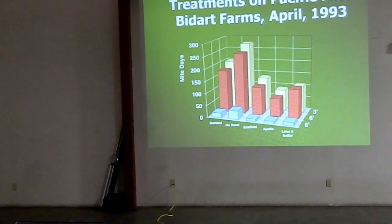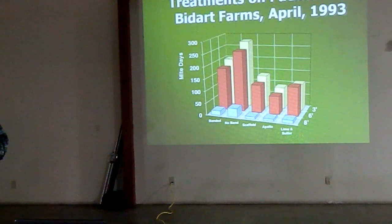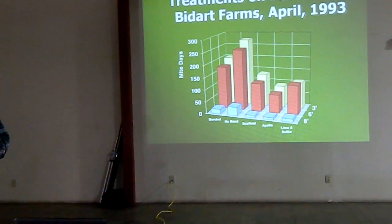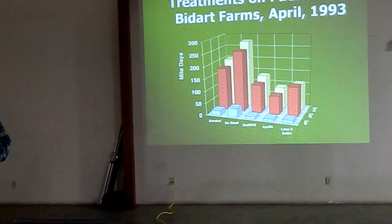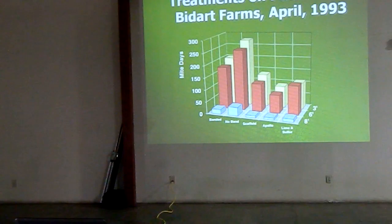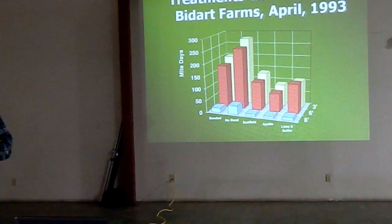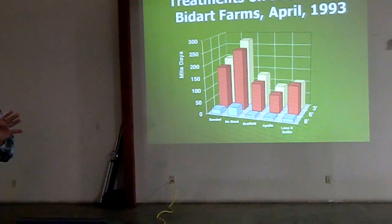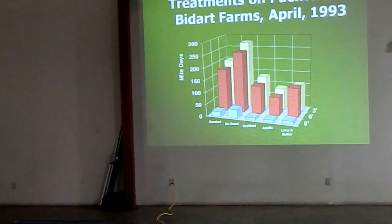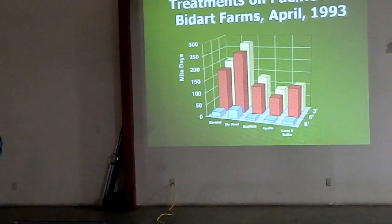I wanted to show you the biology of these mites. The end result of this particular study: at least in the first few years, where we had predators in that orchard, whether or not you sprayed for mites, the population was controlled. So the point being: don't be panicked if you see mites coalesced at the center of the tree. Look in the hot spots of the orchards that you know for this very movement up into the center part of the tree. Don't pull the trigger too fast — try to find out if predators are present.